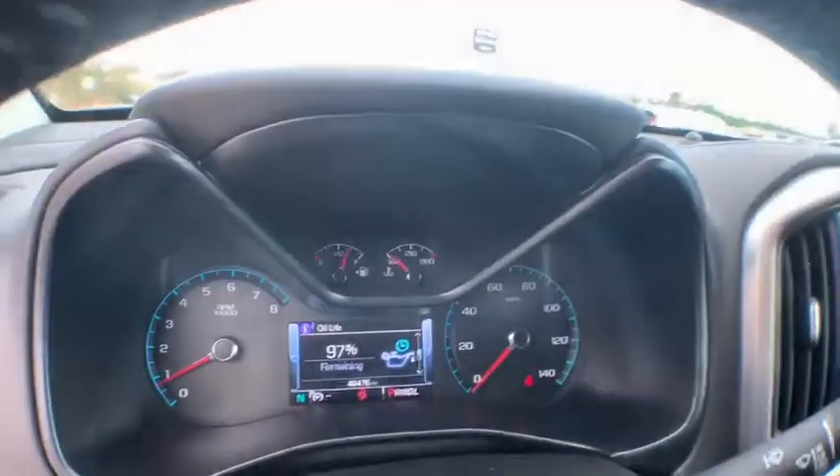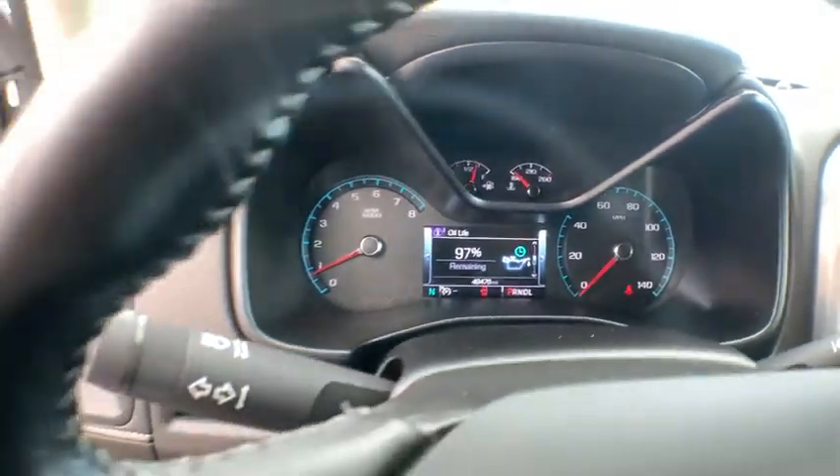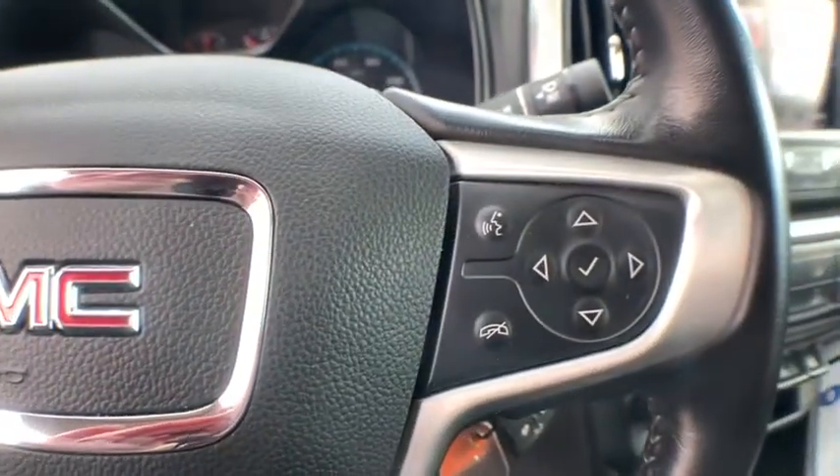This vehicle has less than 50,000 miles. Here are some of this vehicle's great options: anti-lock braking system, backup camera, steering wheel audio controls, traction control, stability control, keyless entry.